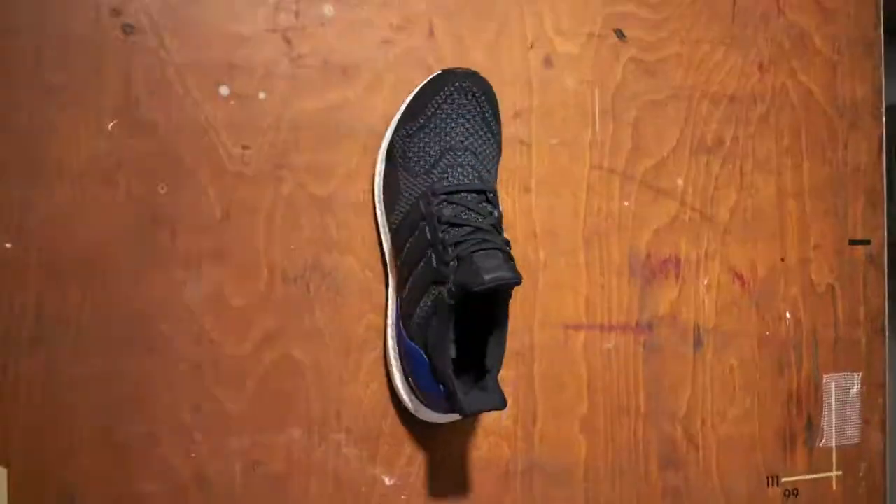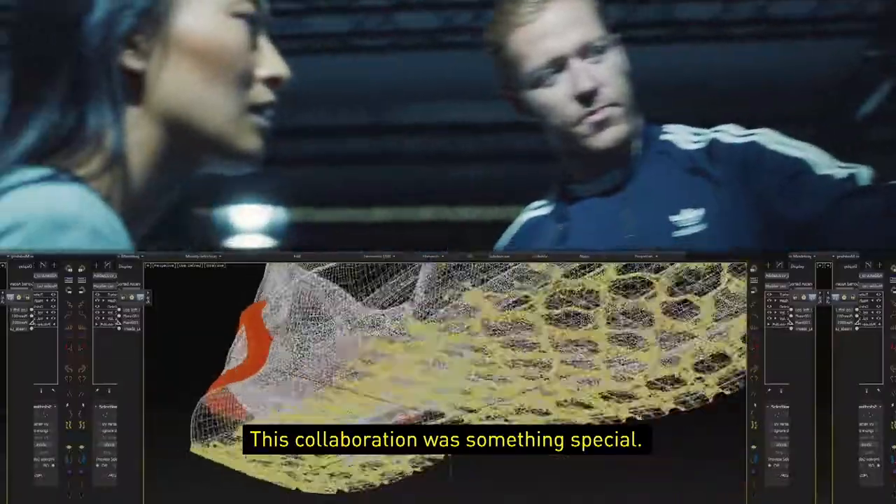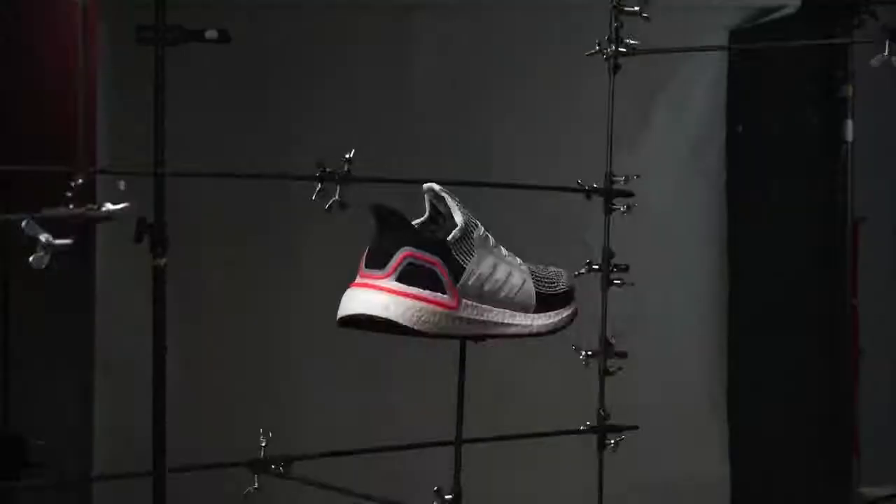So we simplified creation from 17 parts to four key elements. This is the most collaborative project we've ever worked on. It really is, simply, our most responsive running shoe ever. This is Ultraboost 19 — the best running shoe in the world.